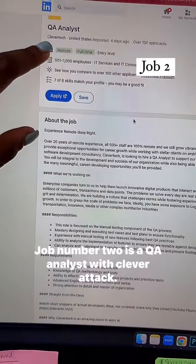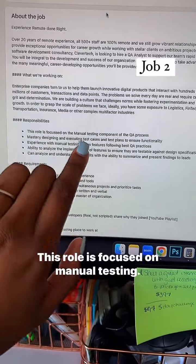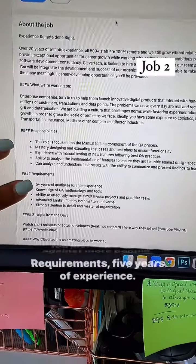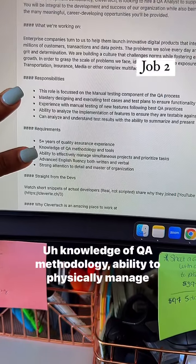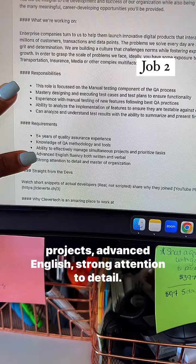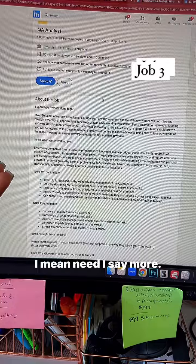Job number two is a QA Analyst with Clever Tech. We're going to scroll on down. This role is focused on manual testing. Y'all saying no jobs out here, but they are here — you're just competing against more people. Requirements: five years of experience — we know how to use that transferably. Knowledge of QA methodology, ability to federally manage projects, advanced English, strong attention to detail.